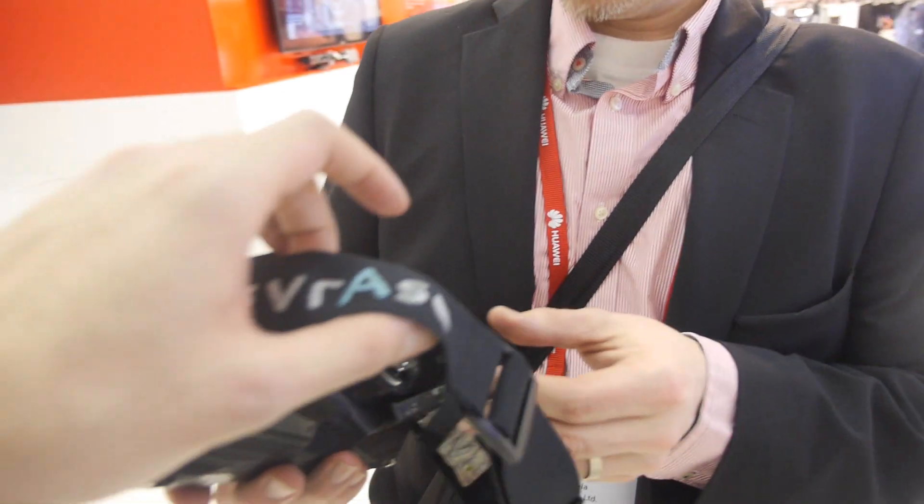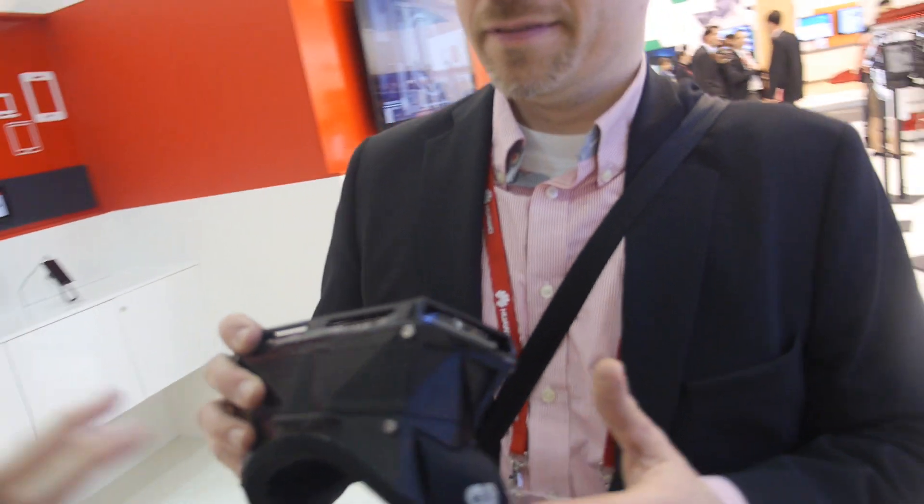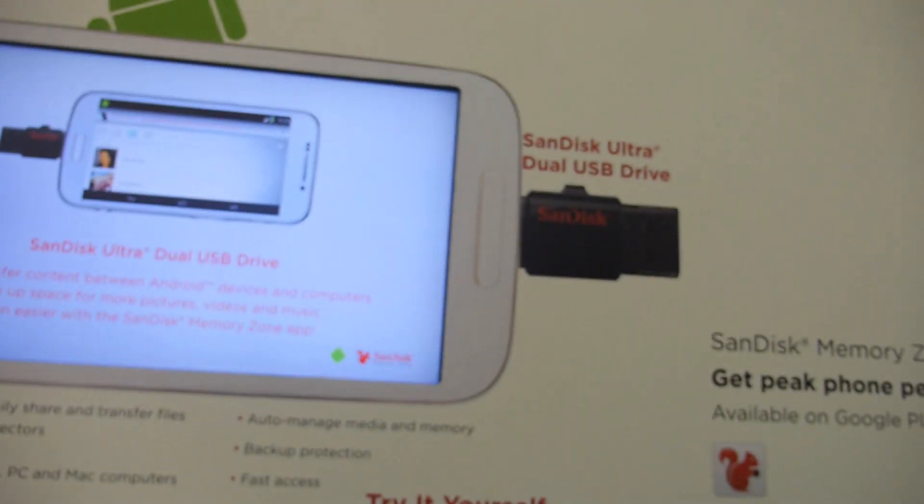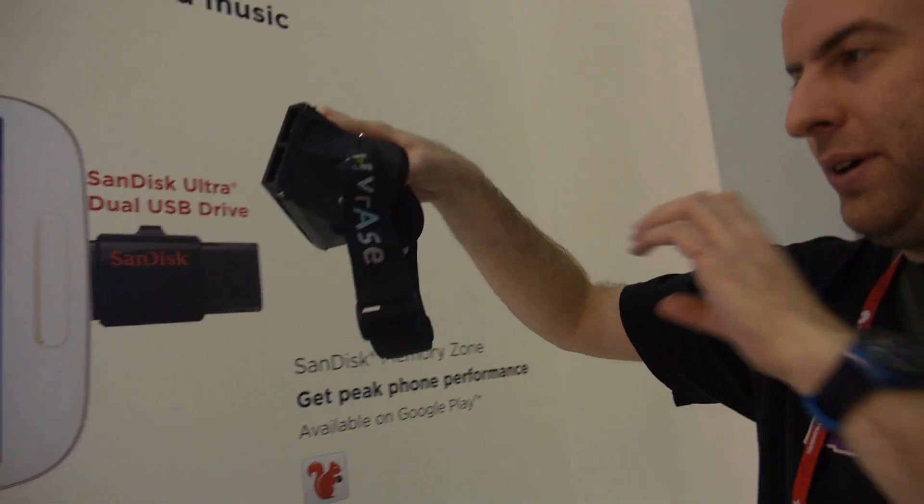The idea of the adapter is that you can have the 3D effect and really have an immersive experience with the goggles. The phone is just the screen. Sure, I'm going to put it on.